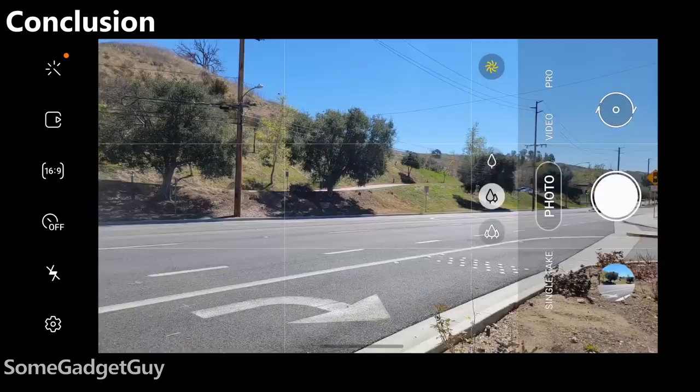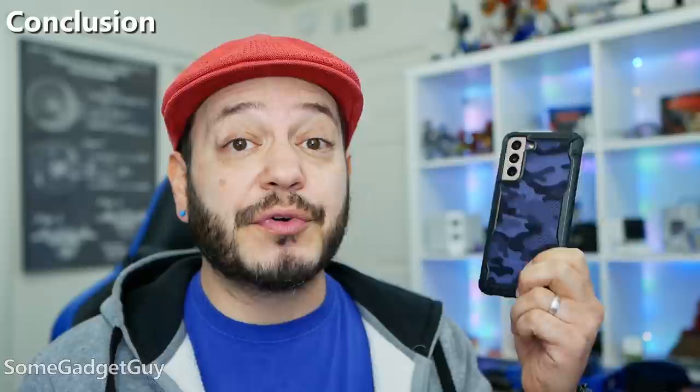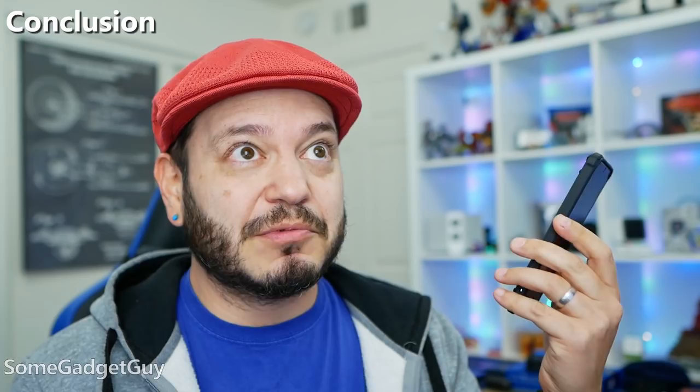Add to that another generation of camera app software that still has those little micro stutters, a few oddly glitchy moments over my testing, and more concerns this year over thermal performance. And I still find it silly to tout 8K video on a phone where you can't expand the storage. This is the first Samsung I've reviewed since the S6 where I had to dump footage to clear storage before completing my test shots.